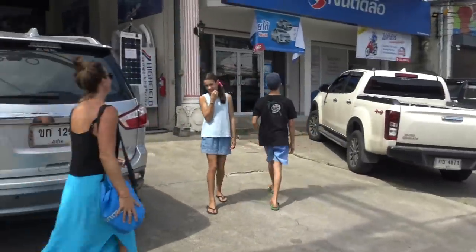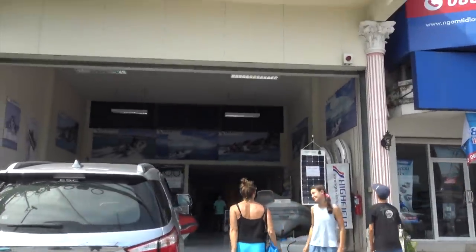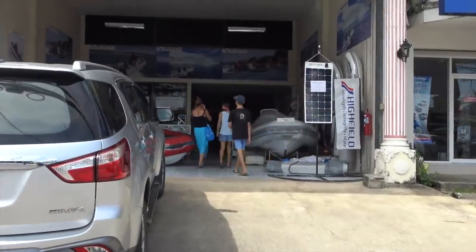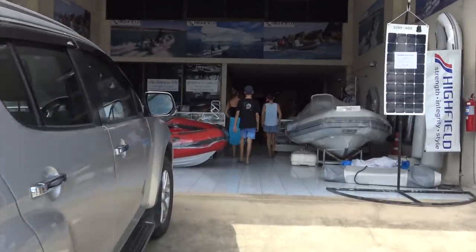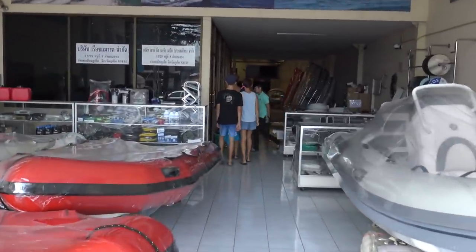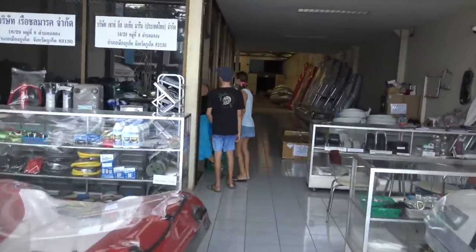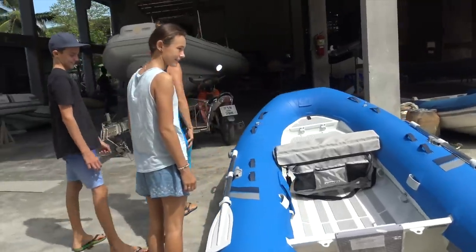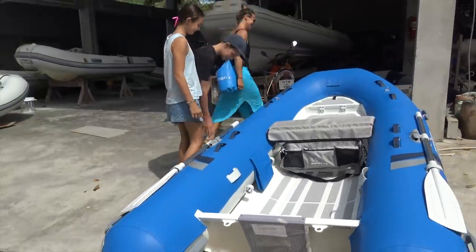We're on our way to get our new tender. Catalpa is getting a little Christmas present. Hans met us at the shop and then we went with Hans to his factory to see our new dinghy. And here it is — our new dinghy Dory. It's a Highfield Classic 340.